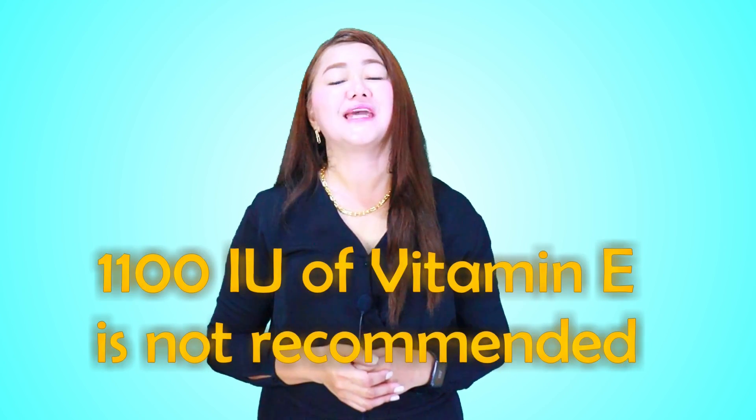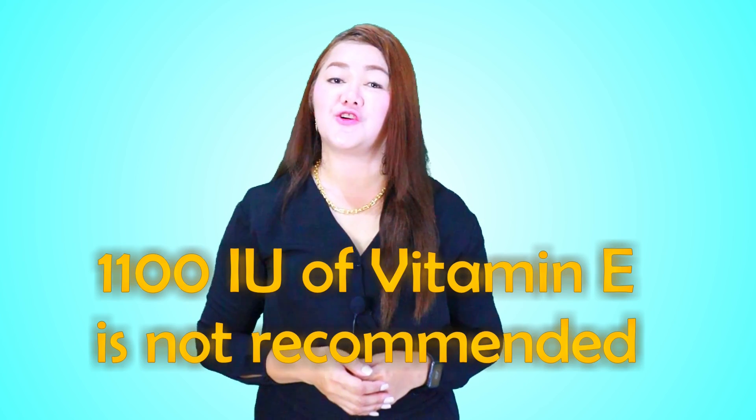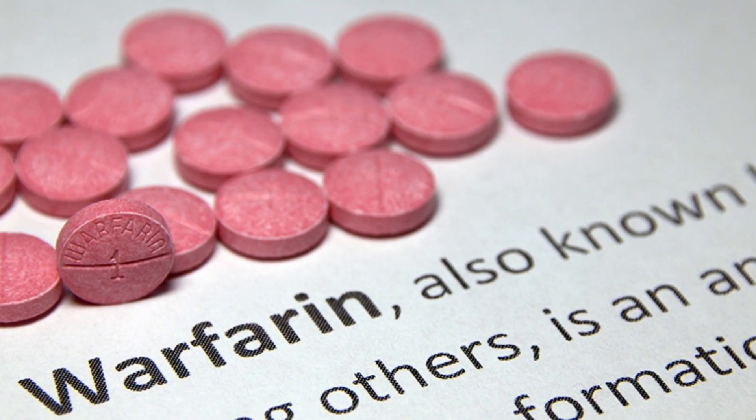Vitamin C and vitamin E are one of the safest substances available, with no long-term side effects. However, a dosage of 1,100 IU of vitamin E is really not advisable. You also need to talk to your doctor first because vitamin E has a blood-thinning effect, which is very important for people who are taking anticoagulants.